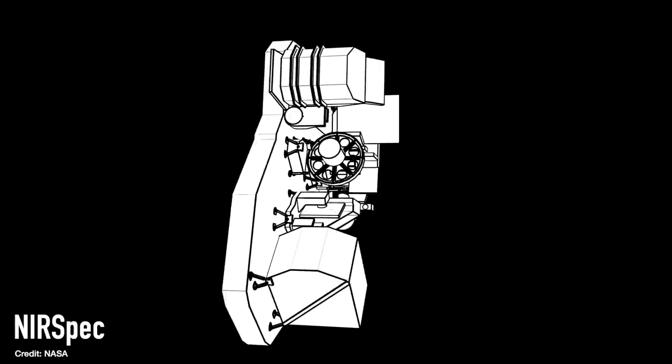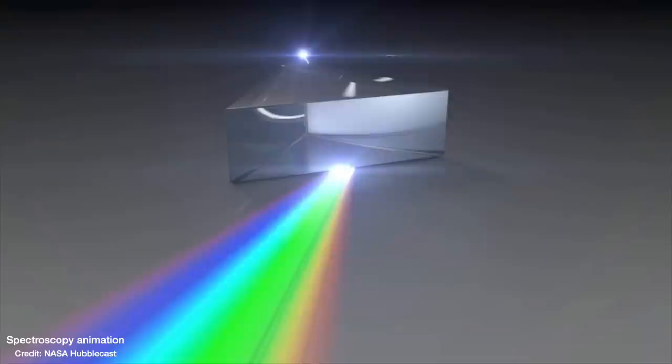So what data do we have from JWST and what does it show? We have a spectrum of the galaxy from JWST's NIRSpec instrument on board, where you take the light from the galaxy and split it through a prism to get a trace of how much light at each wavelength you receive — how much higher-energy light versus lower-energy light — which can tell you so much about a galaxy, from how many stars have formed recently to what the supermassive black hole is doing.